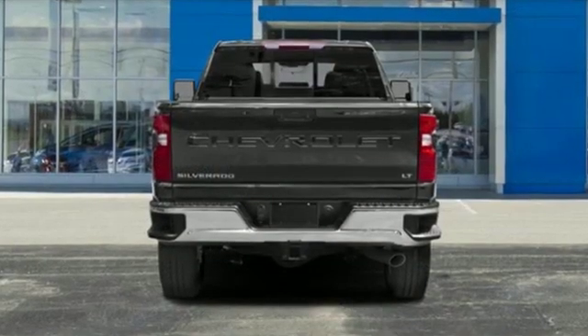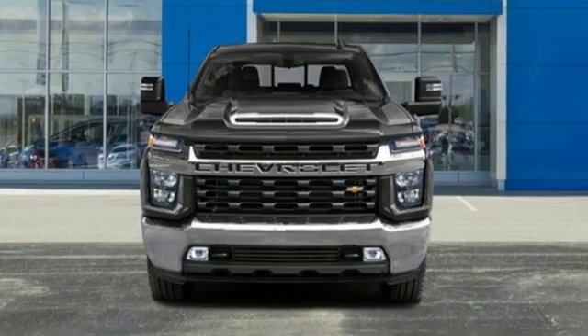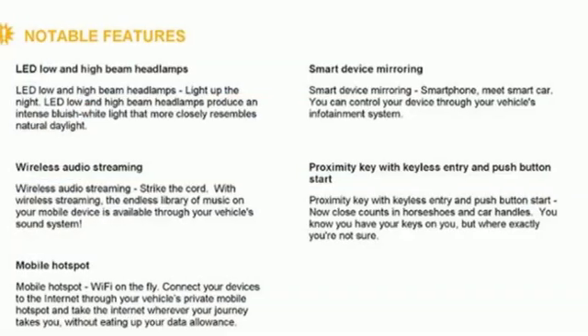And it comes with all the amenities you need: streaming audio, power heated mirrors, heated and ventilated leather bucket seats, streaming video feed rear view mirror, doors and push button start proximity key, and dual zone climate control.